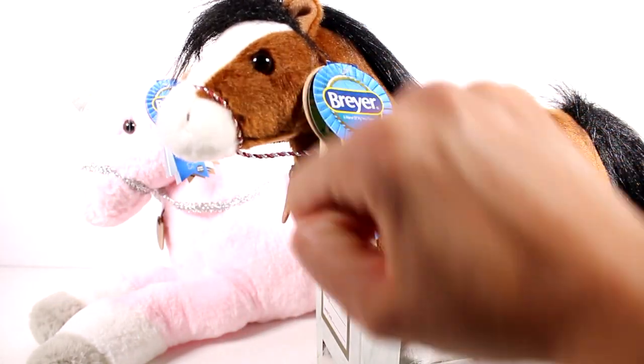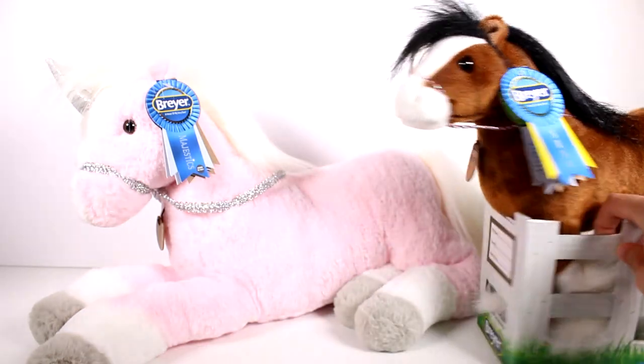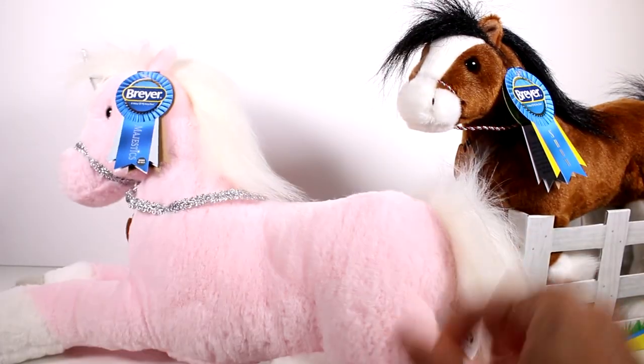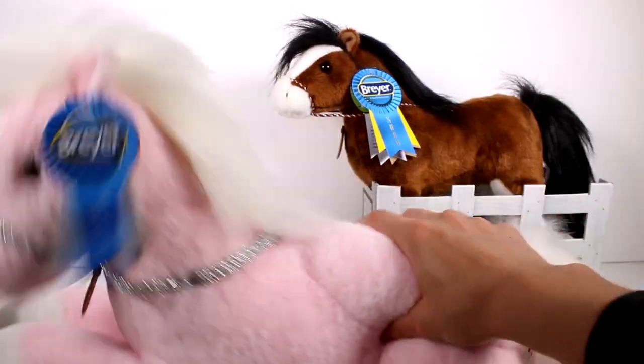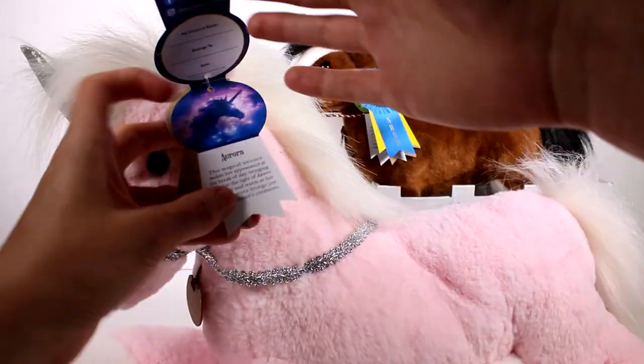I love her little brown eyes. She does have embroidered or stitched nostrils too. Now you can see the size comparison — we have a jumbo here. She's so pretty. This is her little tag, and I'm sure it'll say the same thing as the fact sheet.